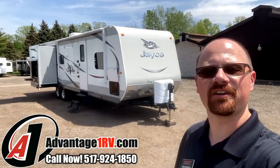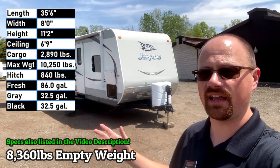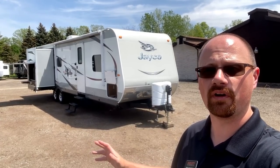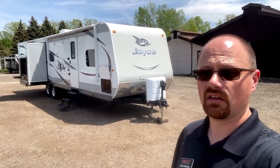Hey everybody, Josh the RV Nerd down here at Advantage One today on a beautiful sunny day. We have an equally beautiful 32R LDS J-Flight loaded with pretty much all the trimmings that were possibly available on one of these back when it was first built. It's 50 amp, it's second air ready, it's got the fiberglass skin upgrade, and buddy it looks good.